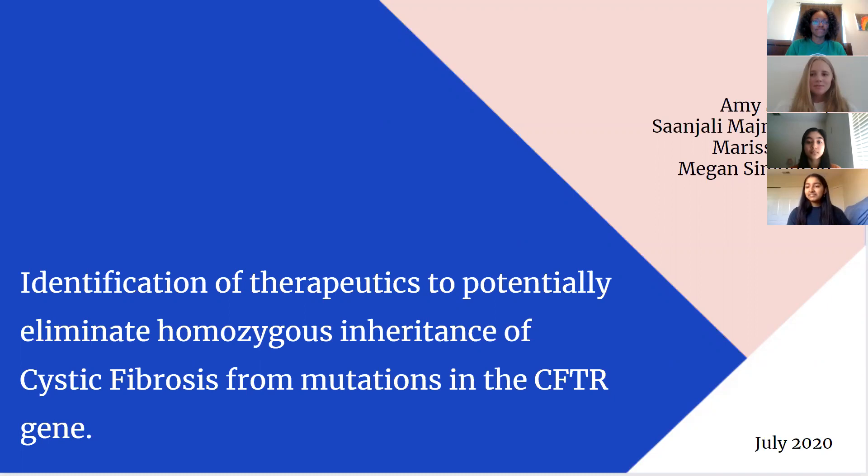Hi, my name is Amy. My name is Sanjuli. Marissa Cook. And I'm Megan Simonson. Our topic proposal was on the identification of therapeutics to potentially eliminate homozygous inheritance of cystic fibrosis from mutations in the CFTR gene.